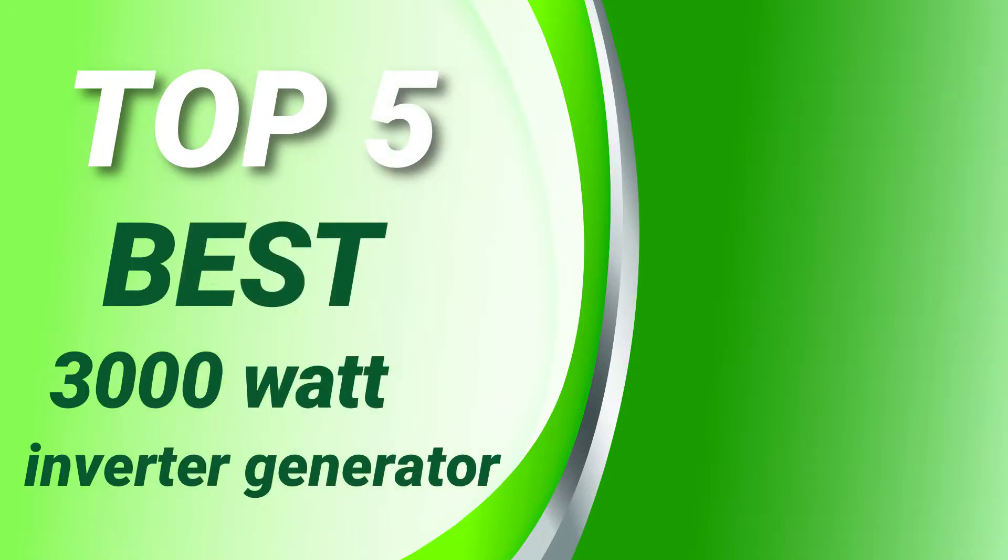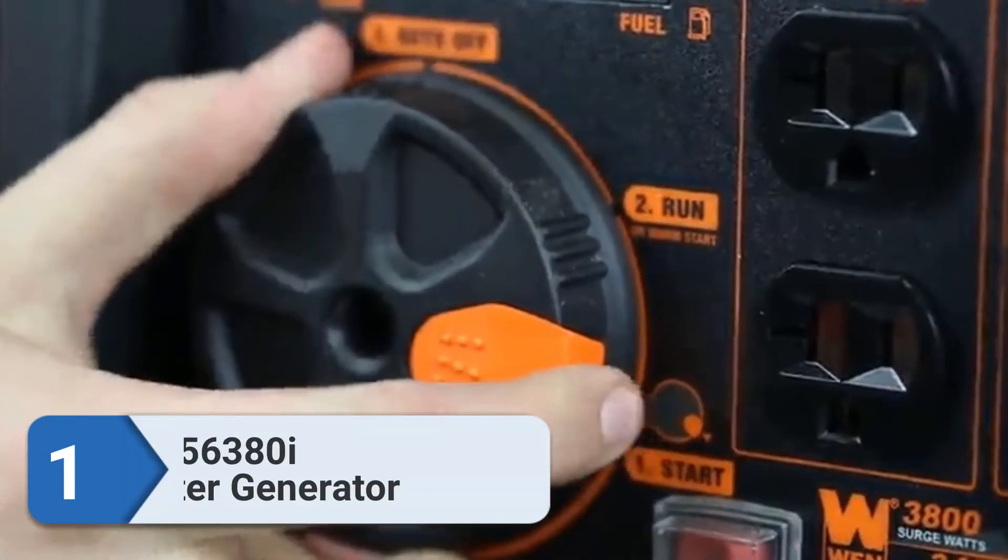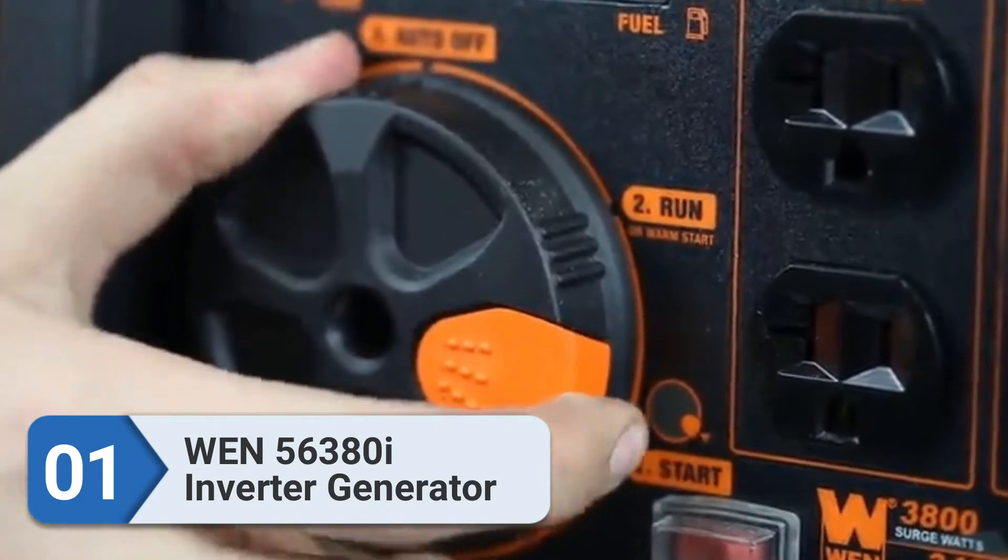PowerSource Hub presents the top 5 best 3000W inverter generators. Let's get started. Number 1: WEN56380i inverter generator.